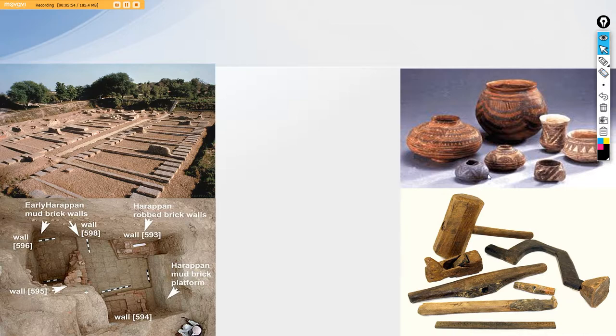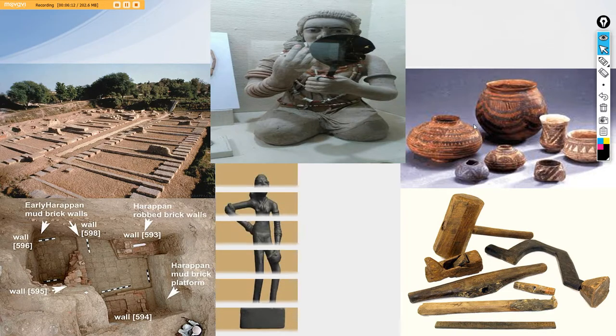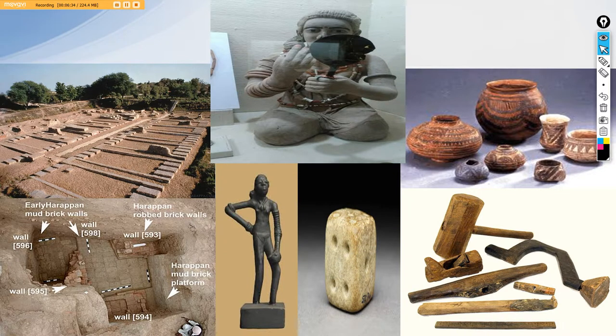Another important thing asked by UPSC last year was the mirror. Here is an image from the museum at Harappa in Pakistan — it clearly shows a copper mirror, a lady holding a copper mirror. Then about the dancing girl: this is a copper statue of a dancing girl, her right hand on her hip, standing in a posture presumed to be dancing. We also have a dice — these people were the first to play chess and other games, and the dice is good evidence of that. Even today when we play snakes and ladders or ludo, this kind of dice is still being utilized.